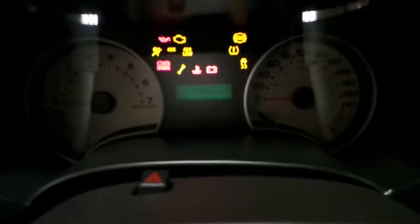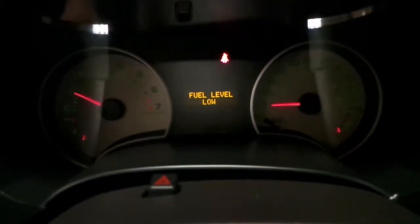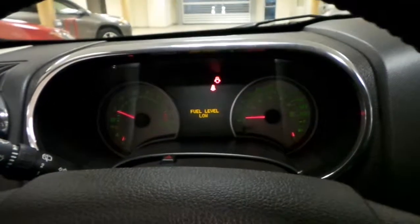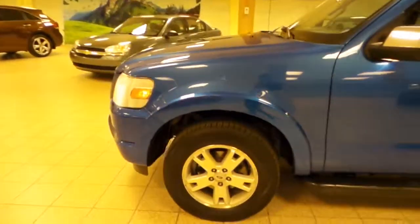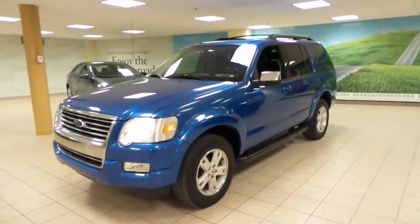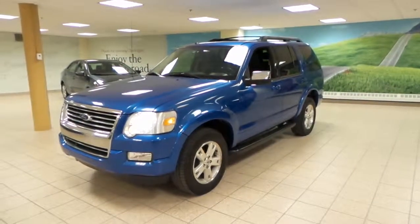I'll take this to start — well, that actually still runs fine. This was just a brief walk around of this Explorer. If you are interested, please give us a call or visit us here at Charles Guntier at Scion.